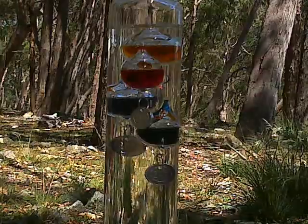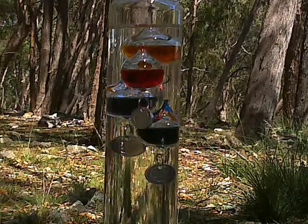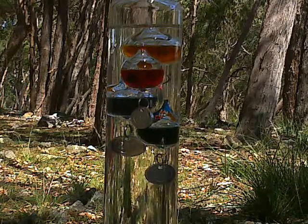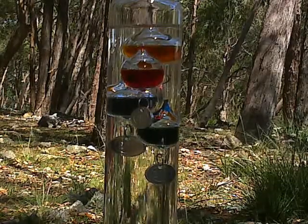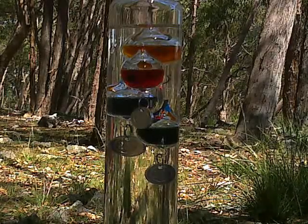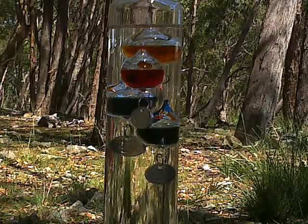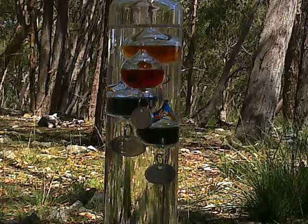The brilliant Galileo Galilei discovered this fascinating method: in liquid, a solid body with the same weight and size is compelled to go down as the temperature rises. On the other hand, the solid body goes up in the liquid if the temperature falls. The glass balls differ in weight, and considering the density of the liquid, you are guaranteed that the lowest of the floating balls in the upper part of the cylinder indicates the right temperature.